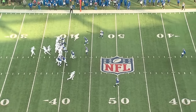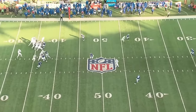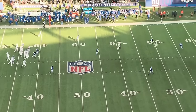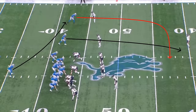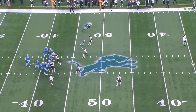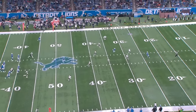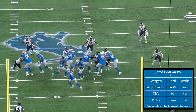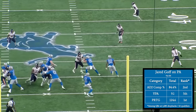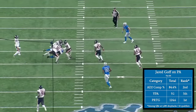Post snap, the nickel is held down close to the line of scrimmage by the running back leaking out into the flat, as is the Mike linebacker by the windback action from the fullback. That leaves tons of open space in the middle of the field in between the second and third levels of the defense, and allows Jared Goff to hit a wide open St. Brown for a gain of 32 yards. Ben Johnson also likes to call concepts like sal, scissors, and dagger off of play action, each designed to create explosive gains through the air. With help from the run game, Johnson created one of the most efficient play-action attacks in the league. On play action last season, Goff posted an adjusted completion percentage of 84.4%, ranking second among qualifying quarterbacks, fifth in average yards per attempt with 9.1, and first in passer rating with 124.6.